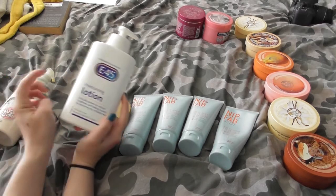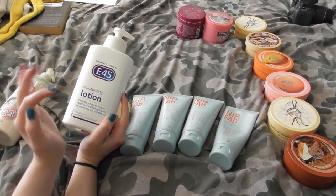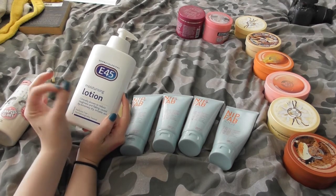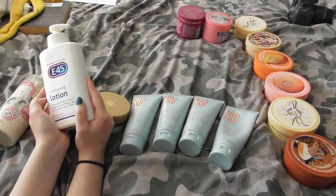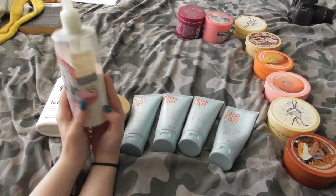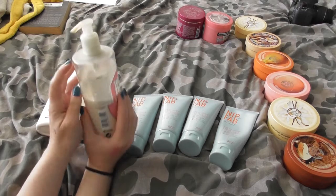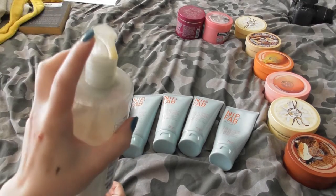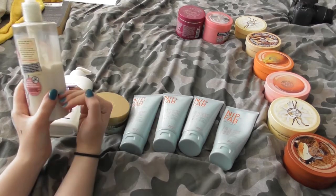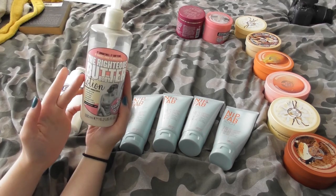E45 Moisturizing Lotion — just a no fuss, no frills product that gets the job done. Absorbs really nicely and leaves your skin super hydrated. I use this both on myself and on Luna as well. The Righteous Butter — this was part of a Christmas set. As you can see, I've used a fair bit of it, but by the nozzle I can tell I haven't used it in a little while. I just need to bite the bullet and get it used up.